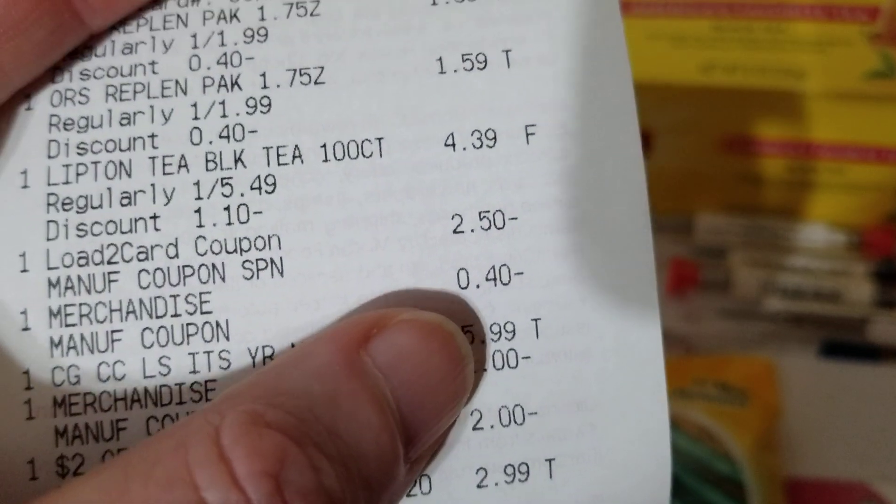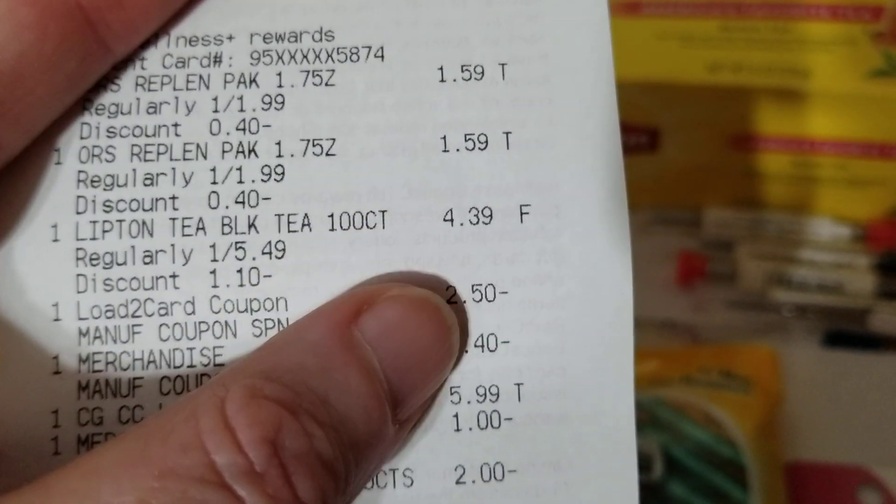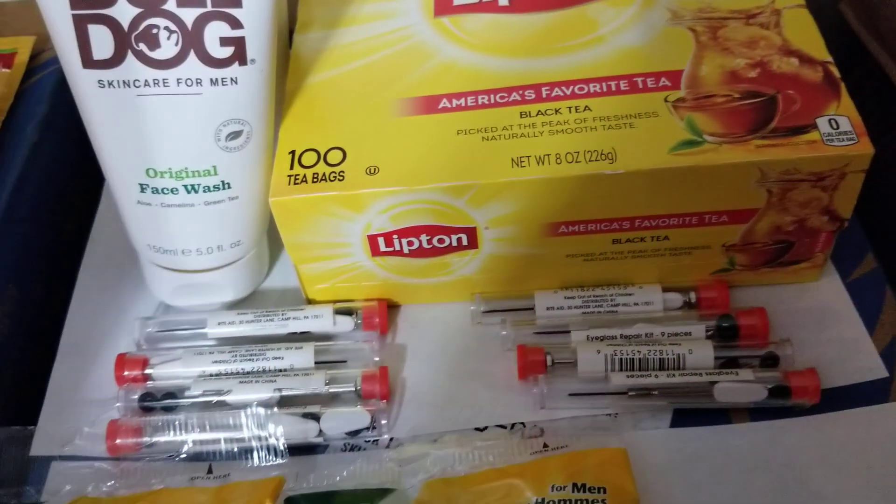The Lipton tea — I had a digital coupon for $2.50 that has also been printing on receipts, plus a 40-cent manufacturer coupon from this week's inserts, and with my gold discount. I got some tea because that's what I drink these days.